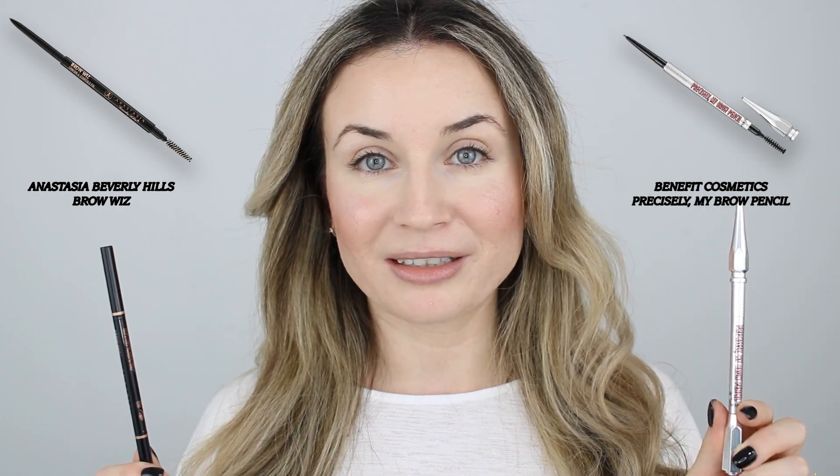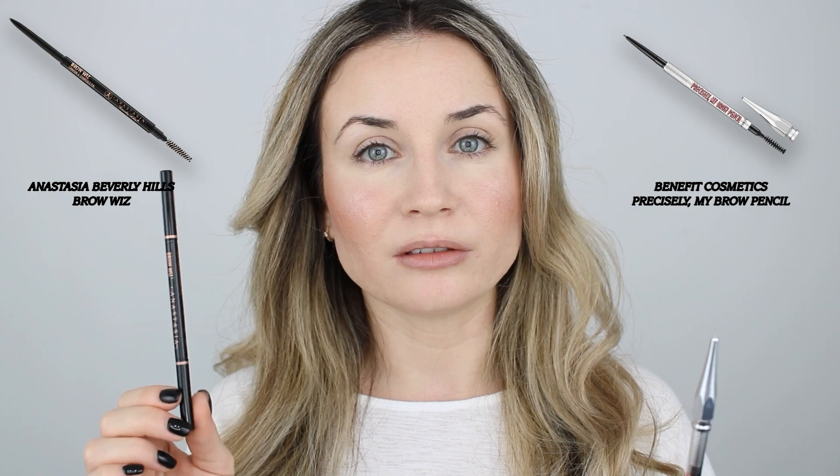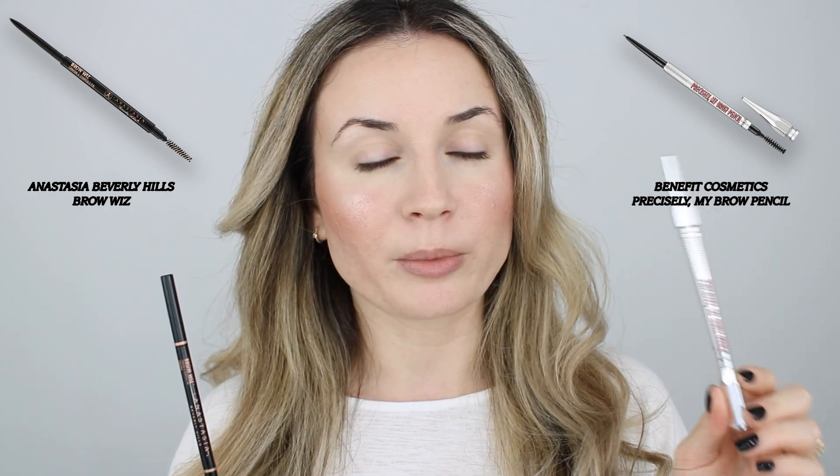Moving on to my eyebrows, I'm going to do a little battle between two very famous eyebrow products. I have the Anastasia Beverly Hills Browies and the Precisely My Brow Pencil by Benefit. I've used the Benefit Precisely My Brow Pencil in my last video for the first time, and I've had the Anastasia Browies for a few months now and know it very well. The Anastasia is in the shade Taupe and the Benefit Precisely My Brow Pencil is in the shade 04, so this one is darker than the Anastasia Beverly Hills one.